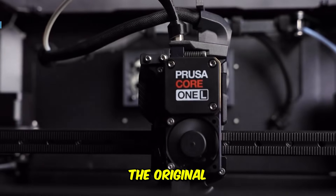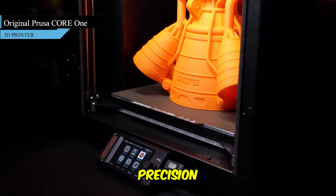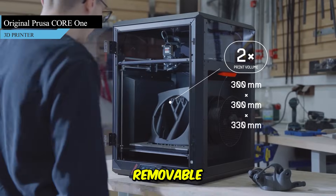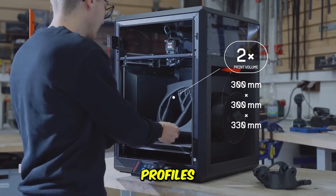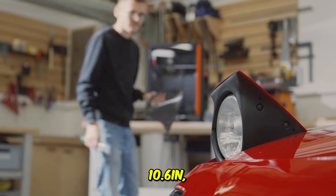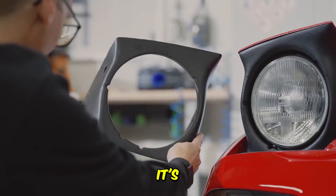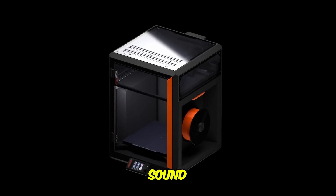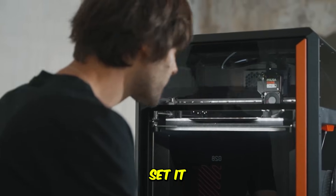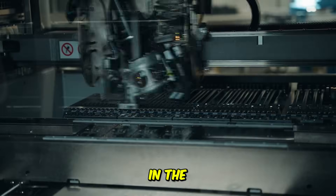Now let's talk reliability — the original Prusa Core 1. This printer is designed for professionals who want precision without the constant tinkering. It comes fully assembled and tested right out of the box, with removable print sheets and calibrated extrusion profiles ready to go. The print volume sits at a practical 9.8x8.6x10.6 inches, and you even get a 1kg spool of PrusaMint PLA included. It's known for its near-perfect first layers, silent operation, and unmatched consistency. If you run a design studio or print daily, this is your set-it-and-forget-it machine. Find the Prusa Core 1 link in the description below.